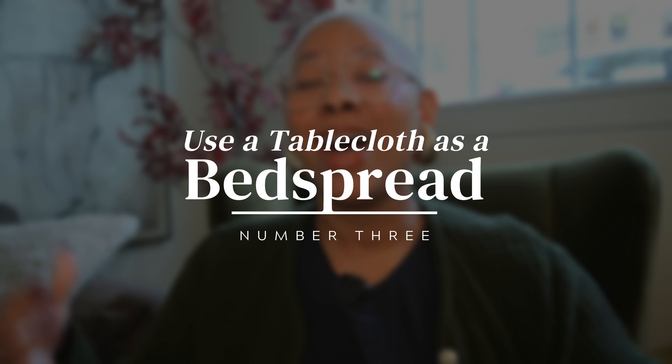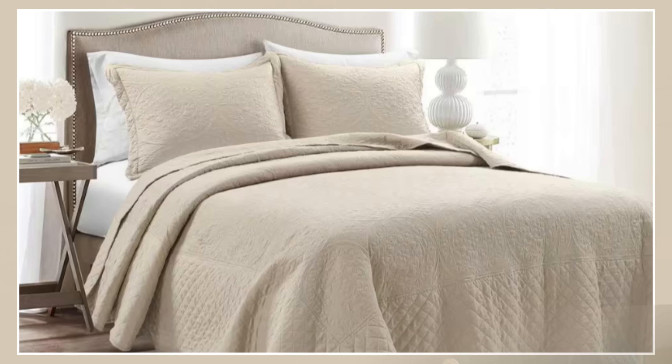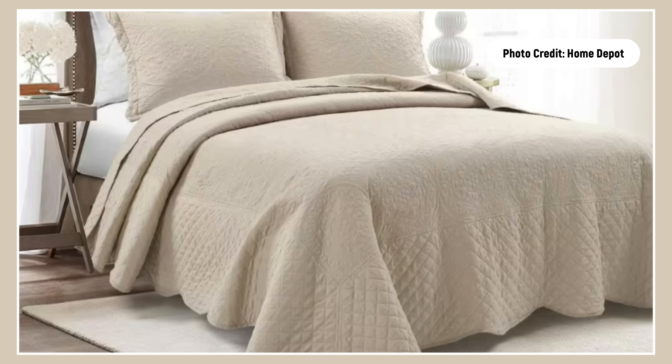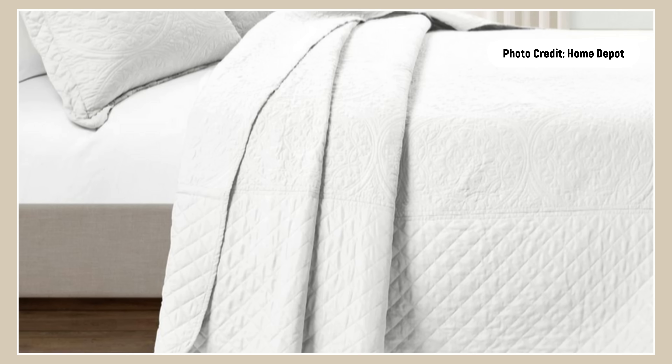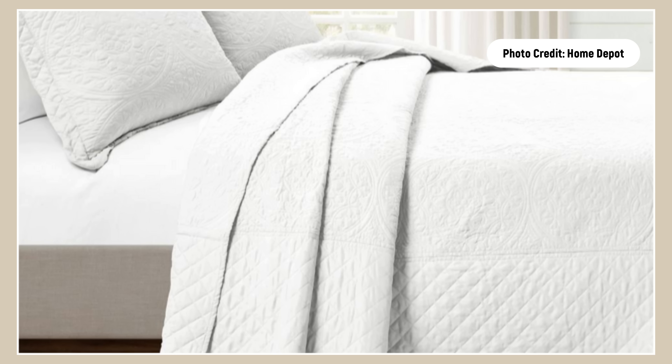The next time you need a bedspread, skip the bedding section and go to the dining section instead. There you'll find tablecloths — pass on the plastic ones, but many companies make tablecloths the same size as full and queen size beds. This is a great way to get a lightweight bedspread for spring and summer that establishes pattern and pulls your room together without spending a ton of money. I picked one up for about $19 and put it on my queen size bed — it really helps to unify the room.